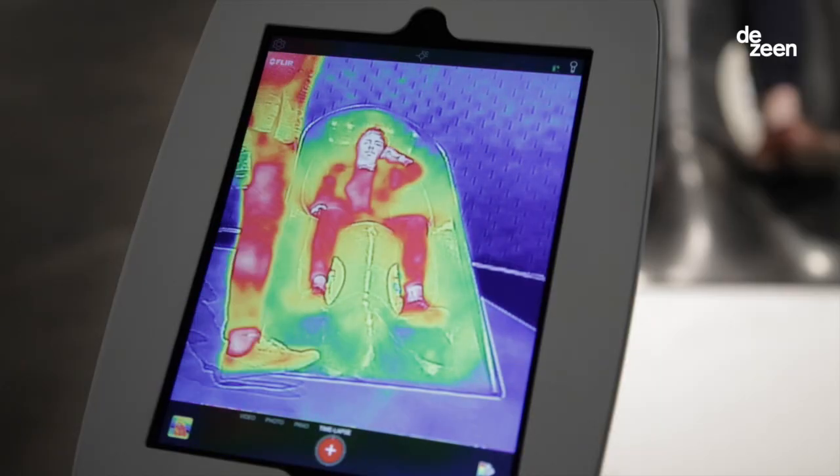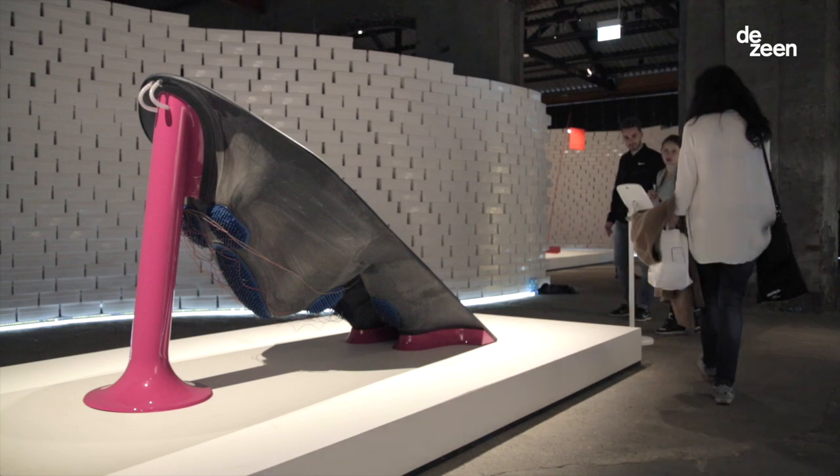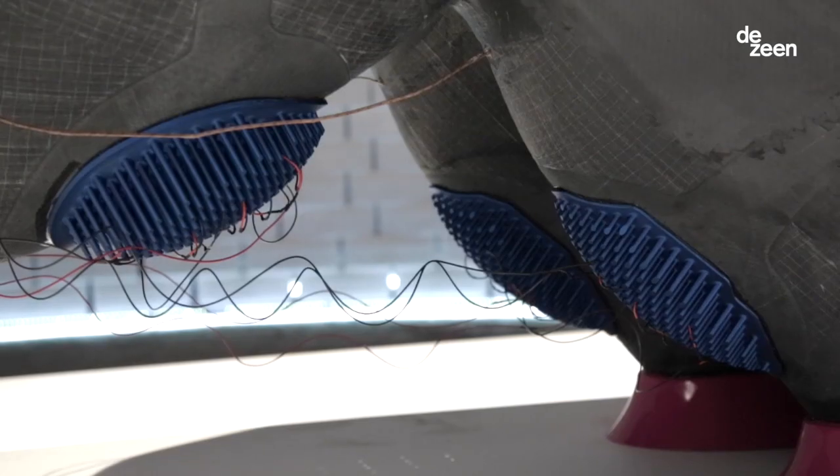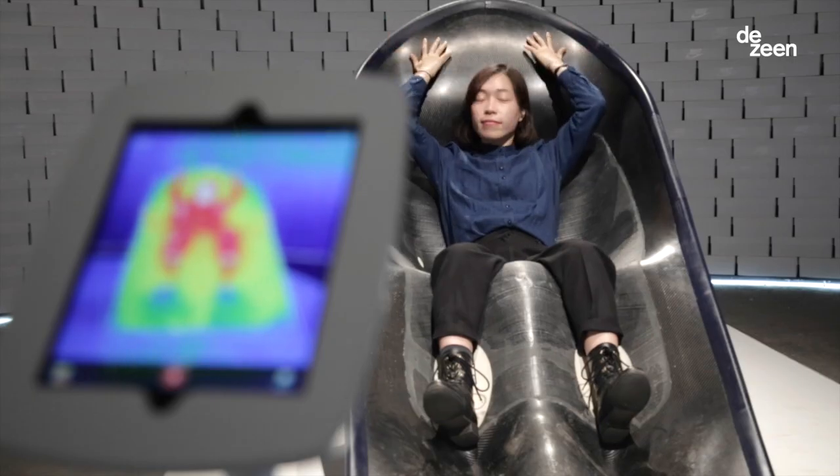This piece of equipment is a high technology shell. It has sensing technology, heating and cooling and air built into it that lets us control the state of an athlete.